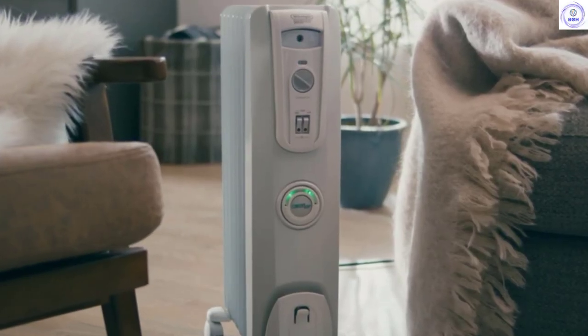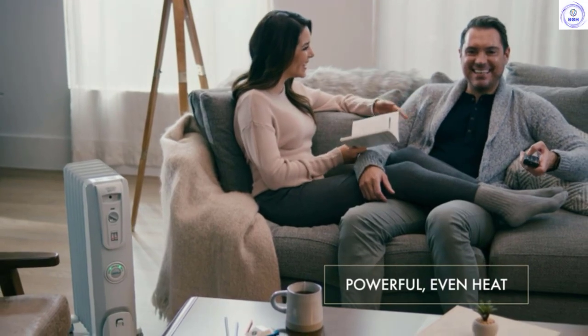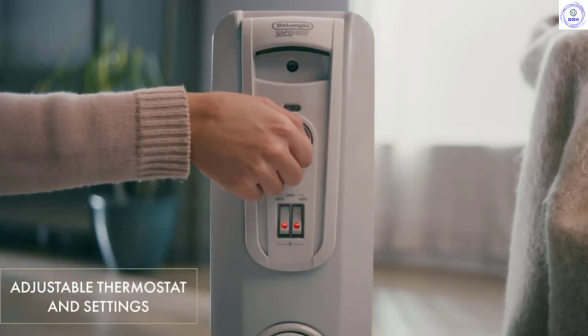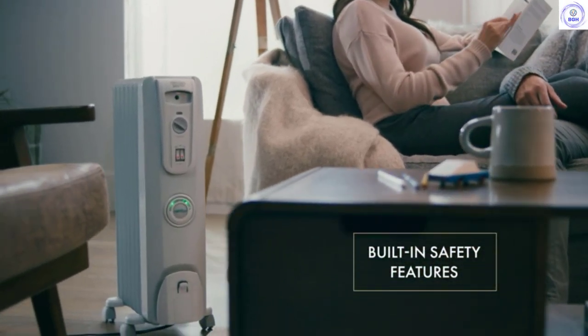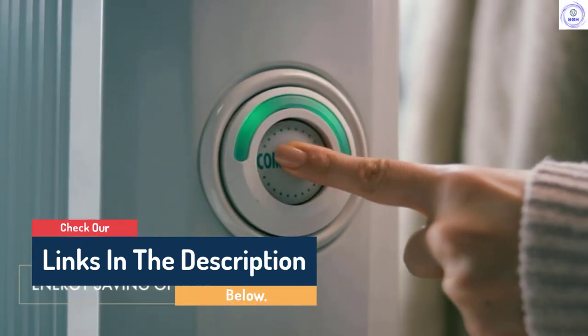Hello guys, today in this video we are going to help you find out the best space heaters on the market. I made this list based on my personal opinion and tried to list them based on their quality, durability, customer reviews, and more. If you want to see their price and find out more information about them, you can check our links in the description below.